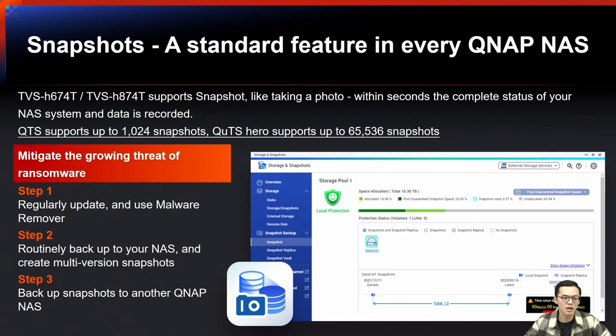We also support Snapshot. Snapshot is like taking a photo of the complete status of your system and data within a second. If an unexpected situation arises, you can revert to the state recorded by a Snapshot. With greater space efficiency and flexibility compared to traditional backup methods, Snapshots are the best way to protect your NAS from data loss.